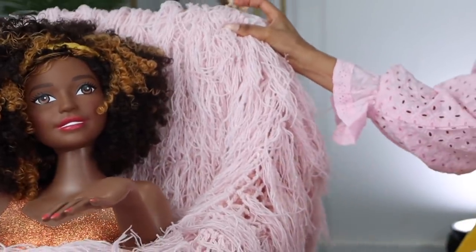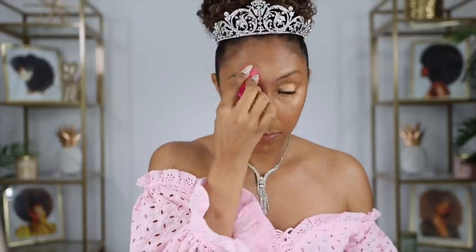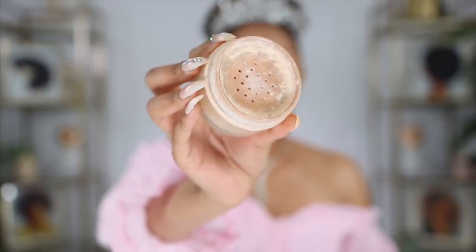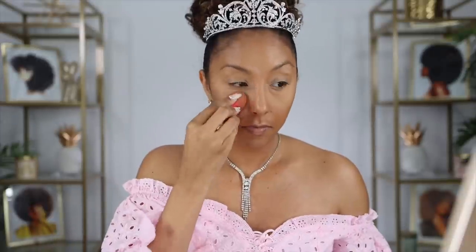For my concealer I've been loving this one by Rare Beauty — I'll probably give you guys a full Rare Beauty video soon, let me know if you want that. It has really good coverage, it's smooth and creamy, and it's like the perfect shade for me. Now I'm going to set my concealer using my Laura Mercier setting powder — this is translucent.